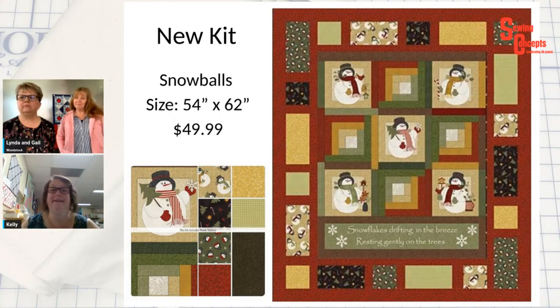I have a new kit in and I'm so excited. It looks like flannel, and the center part all the way out to the brown borders top and bottom — that's a panel. So you're not making the log cabin. It is so cool. If you're interested, it is 54 by 62. It is cotton but it looks flannel-y. So if you put a nice flannel on the back — would that be awesome for winter? And it's only $49.99.